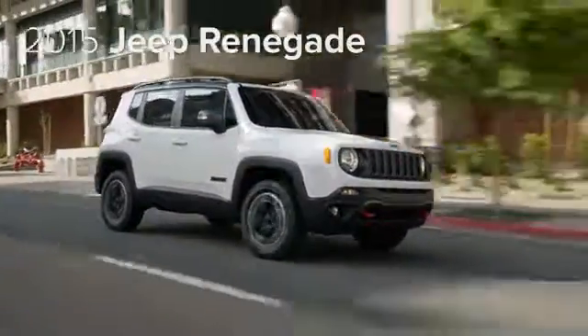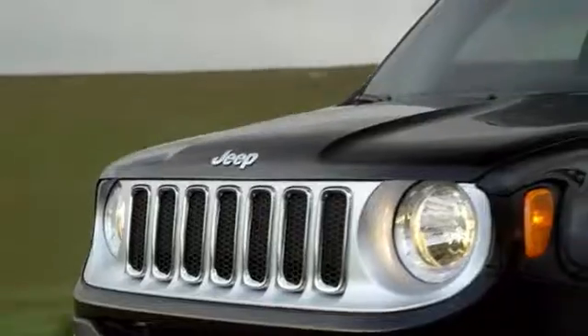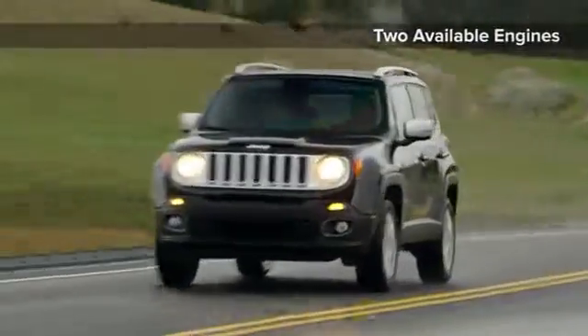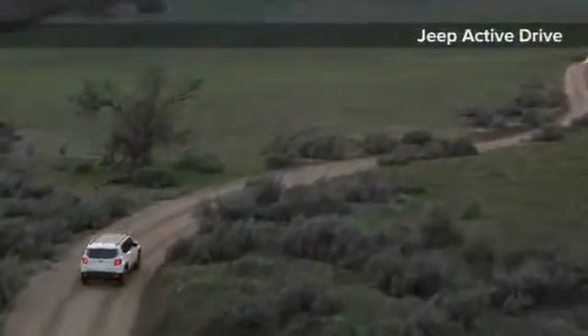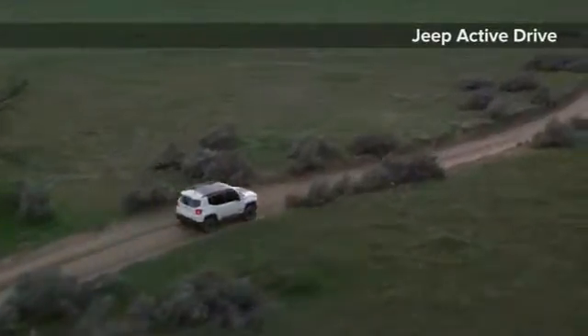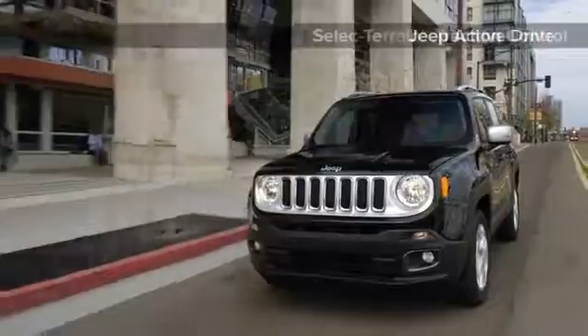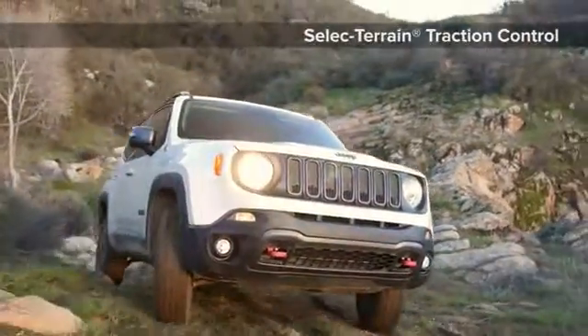The 2015 Jeep Renegade, built for pioneers. The standard 1.4L inline-4 multi-air turbo engine system varies the volume of air consumed by the engine according to driving conditions, resulting in better performance and lower fuel consumption. Paired with a 6-speed manual or class-exclusive 9-speed automatic transmission with remarkable efficiency and virtually unnoticeable shifts between gears.